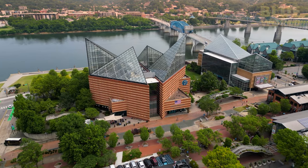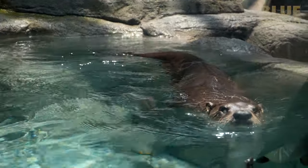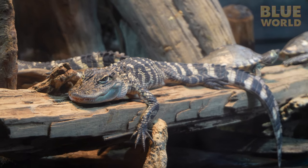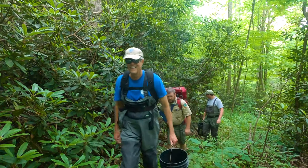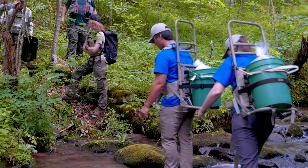The Tennessee Aquarium is an icon of Chattanooga. Not only is it an impressive facility with a huge number of amazing exhibits, but their programs at the Conservation Institute are making a big difference in the restoration of important local freshwater species — a great conservation effort for the Blue World.